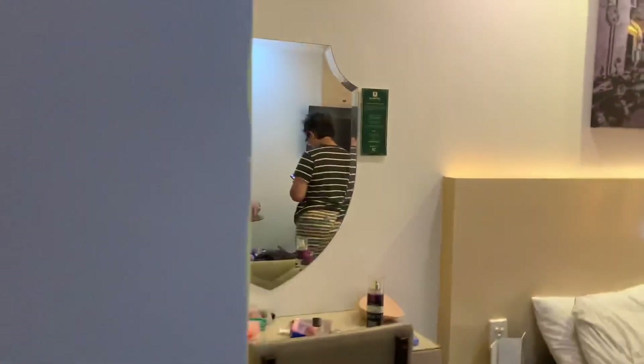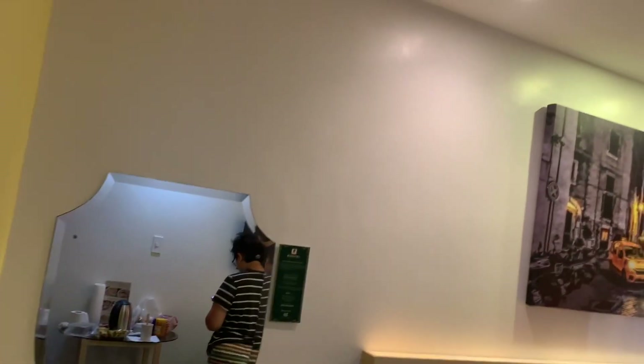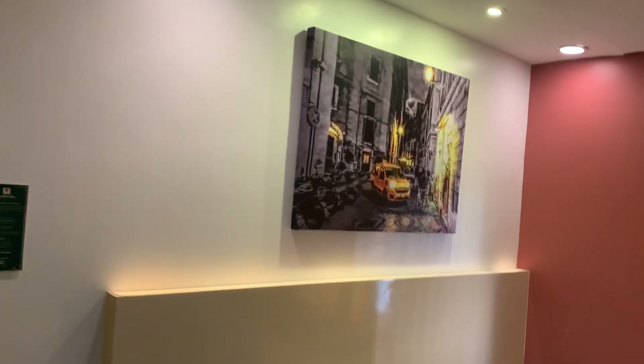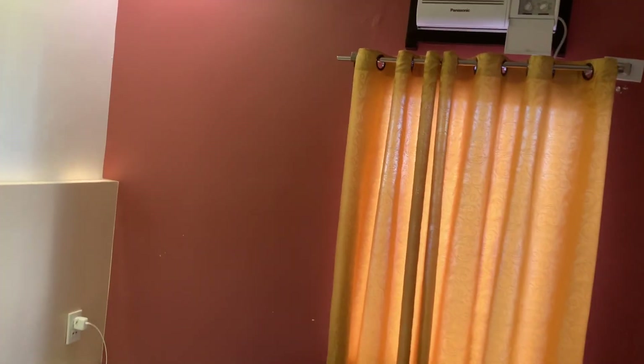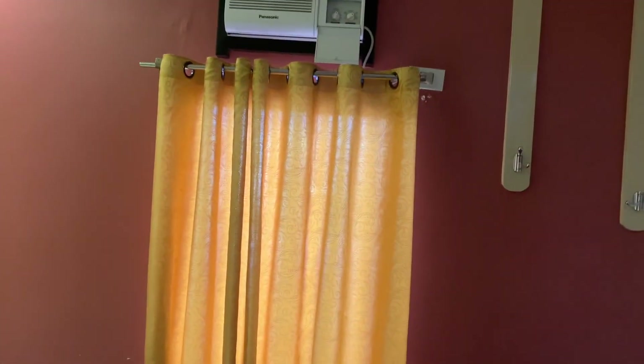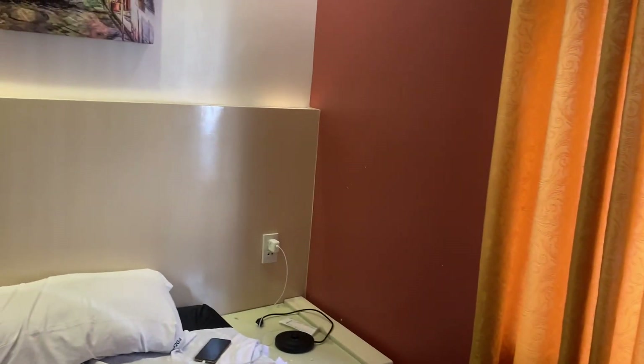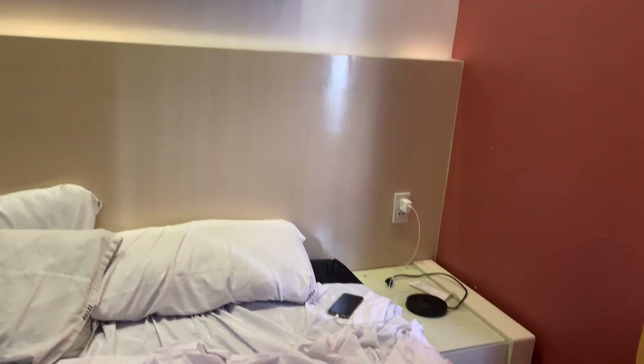So that'd be it for the room tour. To give you an idea, if you want to check in to this kind of budget hotel, it's located on Alabang-Zapote Road, across from SM in Las Piñas. That's probably the reason people stay here — because of that mall. You don't need to worry about food, clothes, or anything you want to buy; it's just across the street.